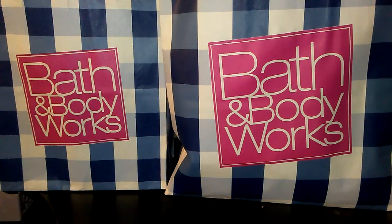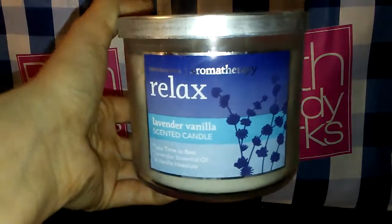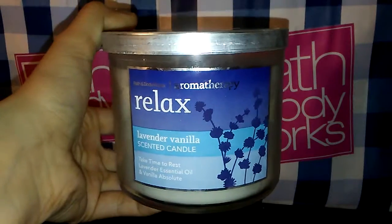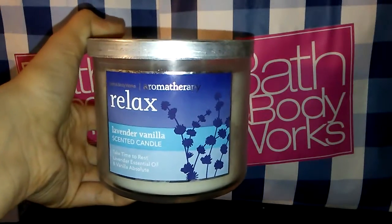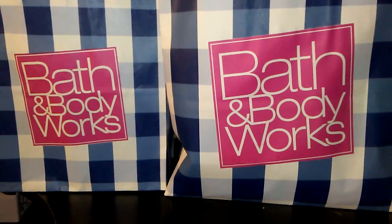The first thing in that bag is a candle, and I'm going to be unwrapping it because it was still wrapped. I had been waiting a while to do this video because I wanted to do it all together. The candle is the Relax Lavender Vanilla Aromatherapy Candle — Take Time to Rest, Lavender Essential Oil and Vanilla Absolute. This is a first for me; I hadn't gotten one of these because I wasn't sure if I liked it. My go-to was the Stress Relief Eucalyptus Tea Candle, which is my favorite.